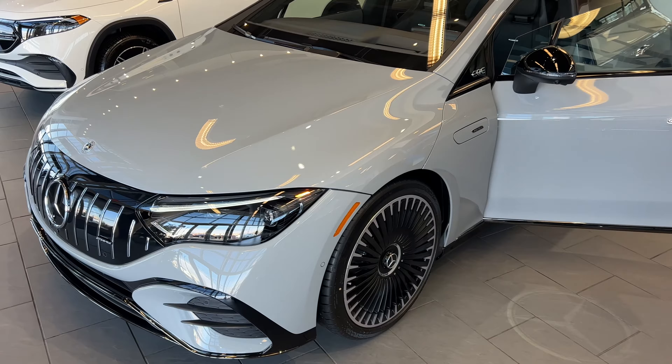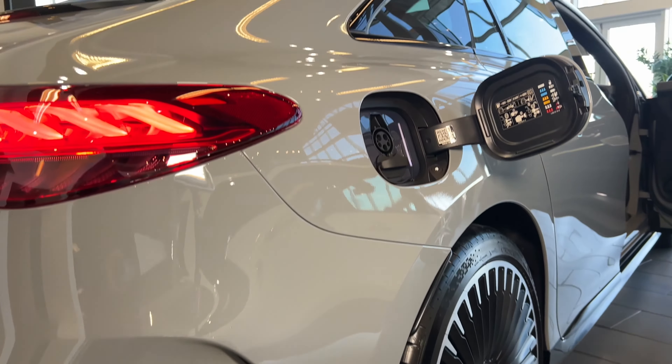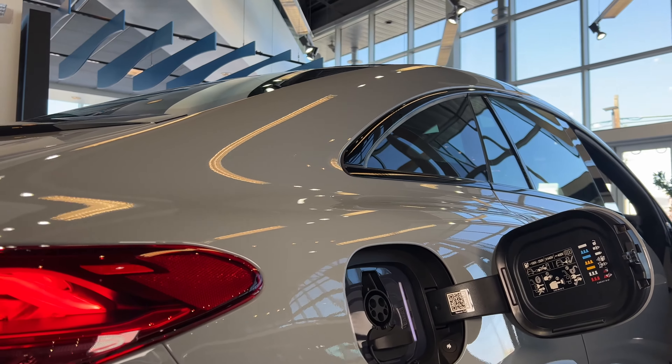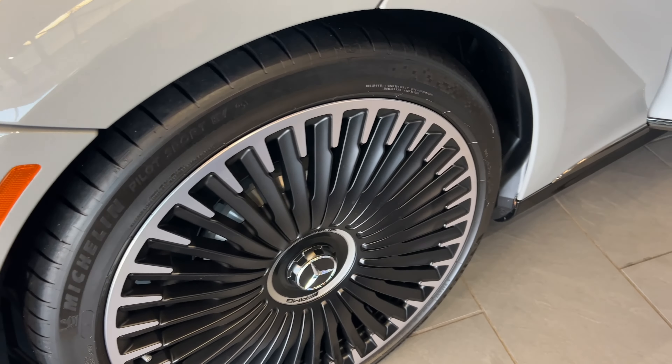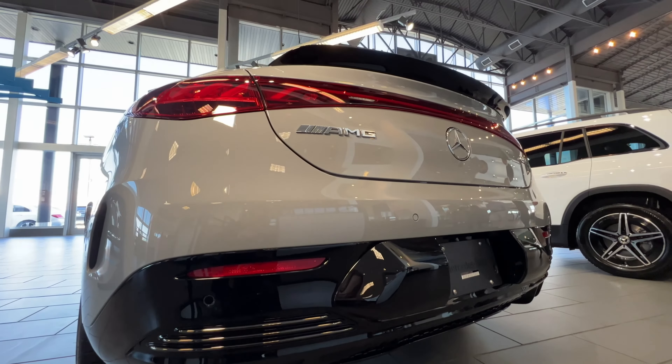The entry EQE 350 Plus model offers a range of 305 miles, so it's great for adventures. There's also the EQE 350 4MATIC and EQE 500 4MATIC available. Models are offered in premium, exclusive, and pinnacle trims.